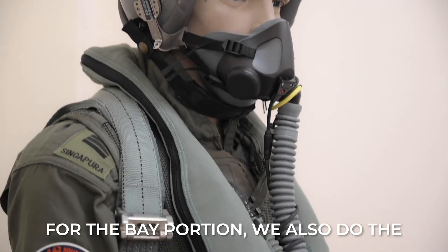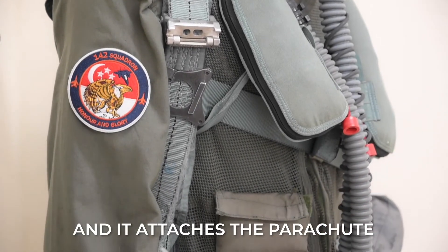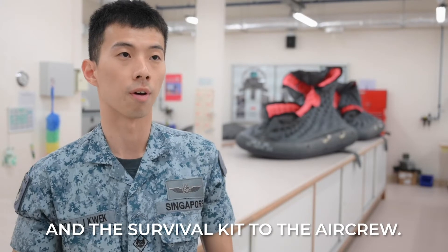We also do the setup of a torso harness, which is worn by the aircrew. It attaches the parachute and the survival kit to the aircrew.